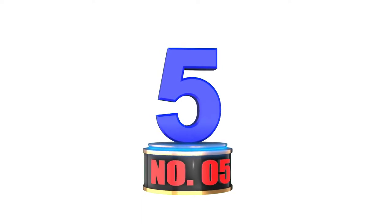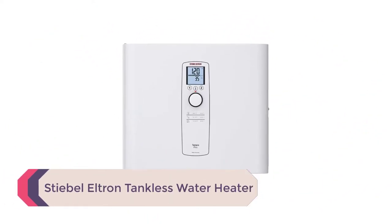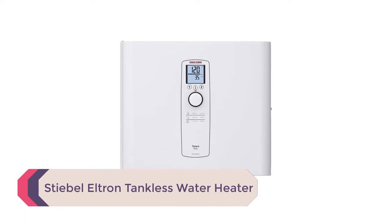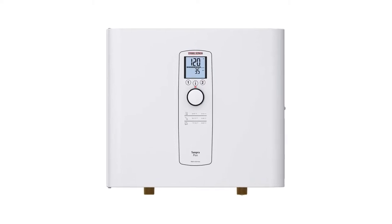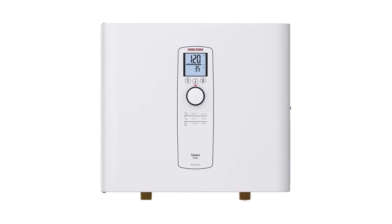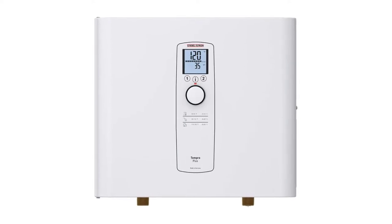Number 5: Stiebel Eltron Tankless Water Heater. If you're looking for the best overall electric tankless water heater, look no further than the Stiebel Eltron. This water heater is one of the most powerful on the market and can produce endless hot water for four different showers simultaneously.